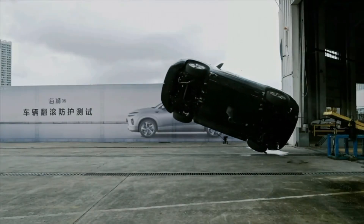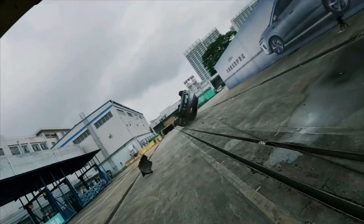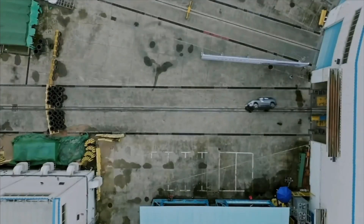Imagine this: your electric car upside down, rolling again and again. What's the first thing you worry about? The battery, right? Fire. Explosions. The absolute worst case scenario. It's a nightmare for anyone in an EV.